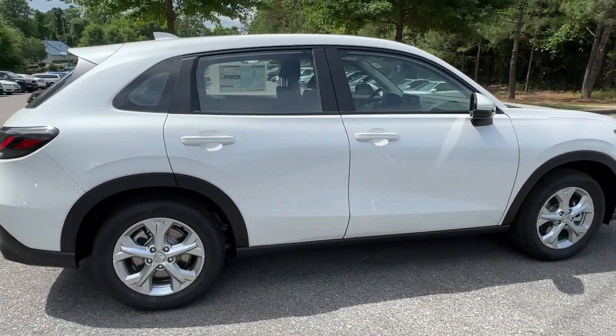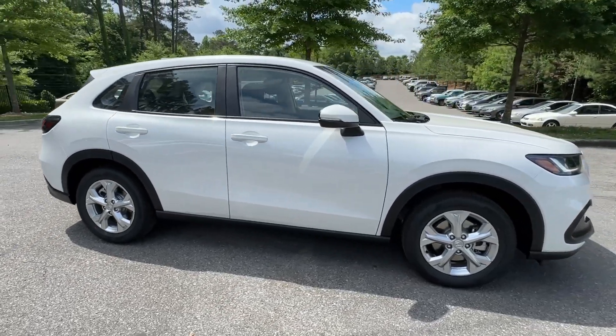This practical, comfortable mini-crossover was designed with your active lifestyle in mind.